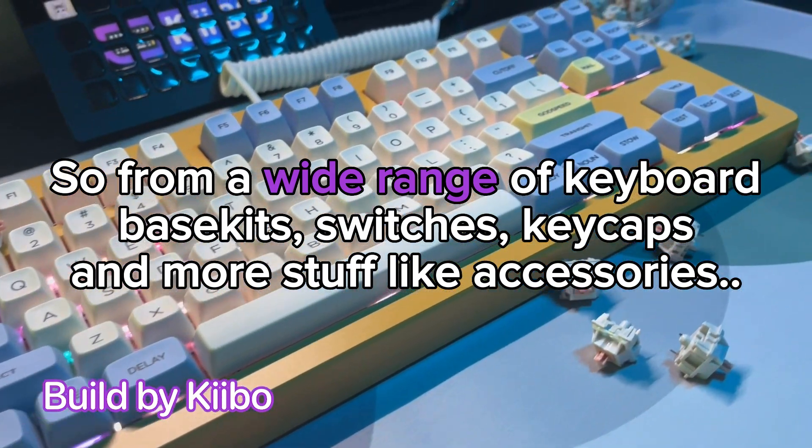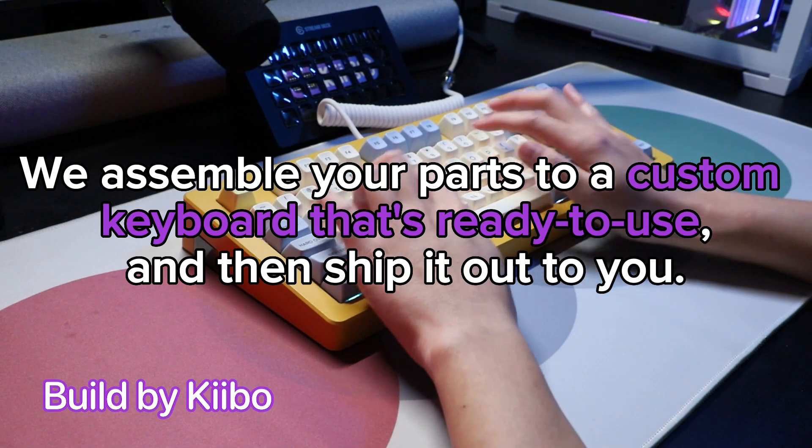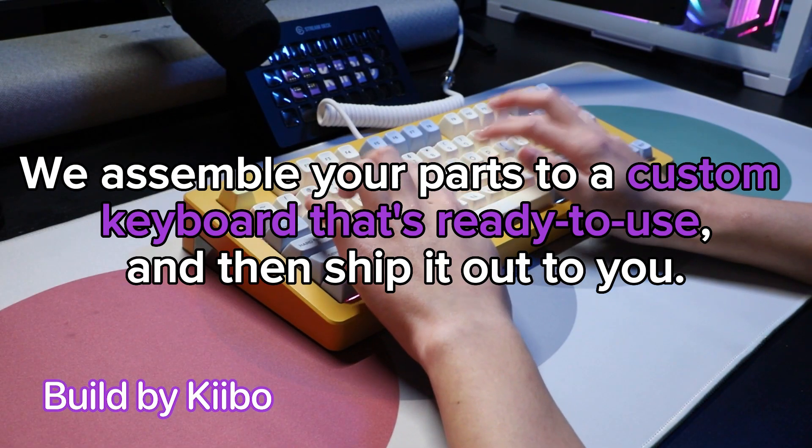So from a wide range of keyboard base kits, switches, keycaps, and more stuff like accessories, we assemble your parts to a custom keyboard that's ready to use and then ship it out to you.